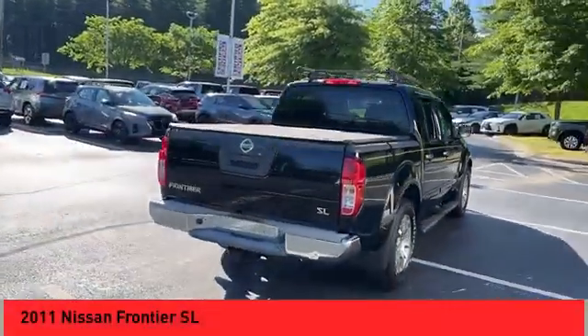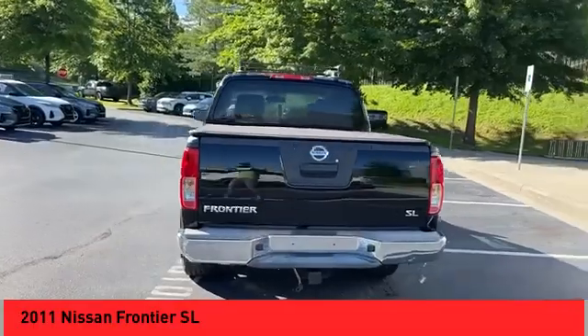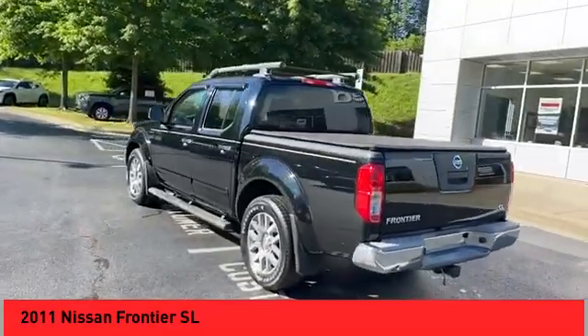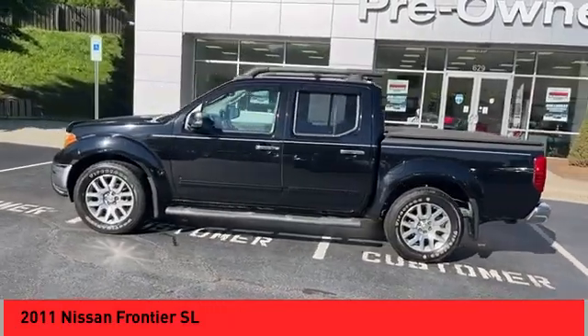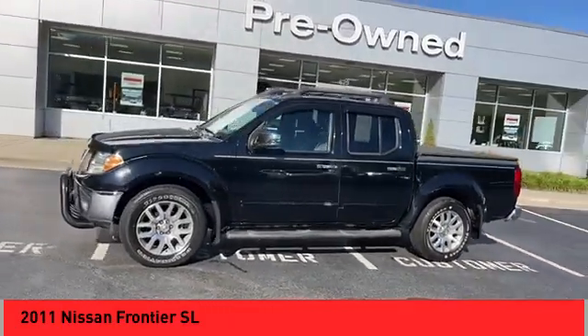Take a ride in the 2011 Frontier. The Nissan Frontier offers a full-length, fully-boxed frame for strength, serious off-road capabilities, and a five-star rating for side impact crash safety.